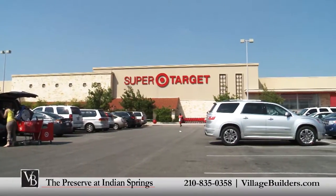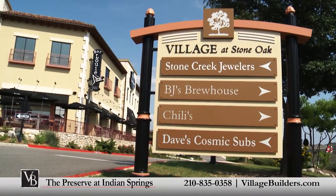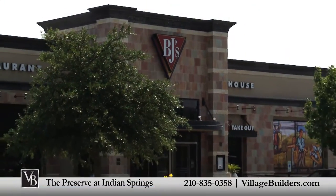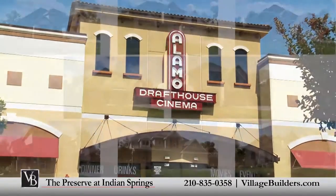Local shopping is conveniently located at the nearby Village at Stone Oak, an open-air shopping complex which offers premier shopping, dining and entertainment for everyone.